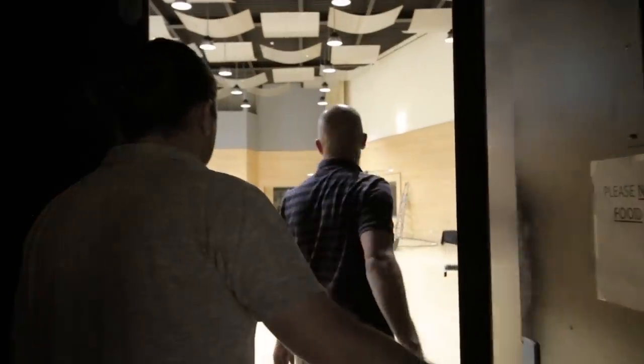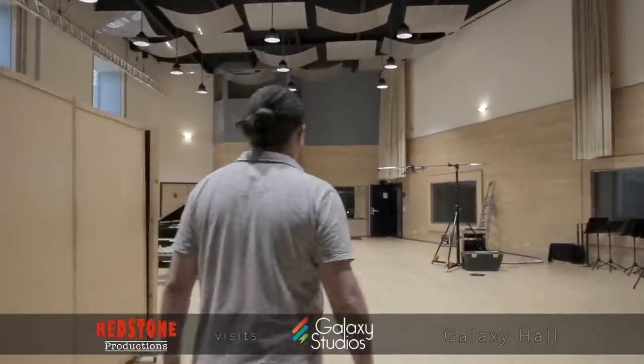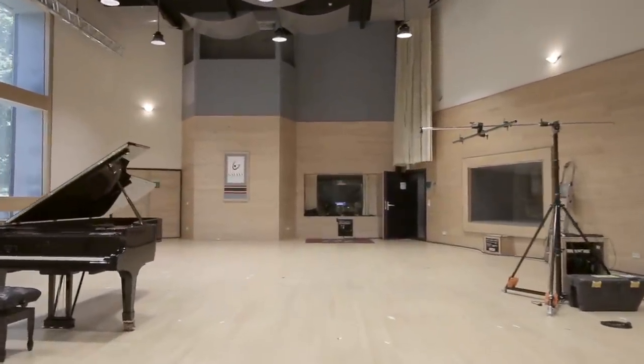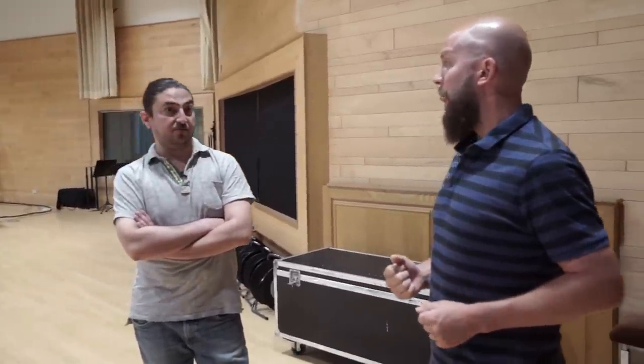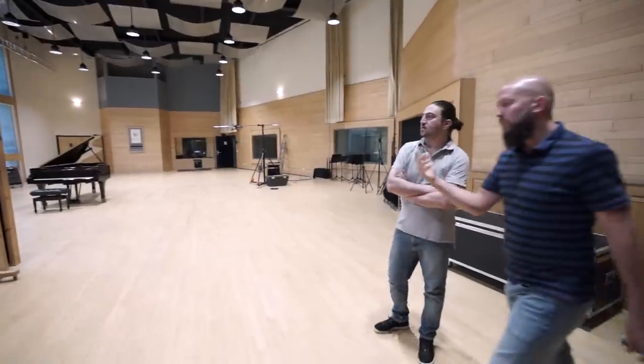This is where the magic happens — our Galaxy Hall. This is where it all started. 330 square meters, about 9 meters of height. The complete Galaxy Studios were built according to the box-in-a-box principle, where every single room related to sound is completely physically isolated from all adjacent rooms and even the outside wall. Very uniquely, all the rooms are built on springs, with isolation of over 101 dB down to below 3 Hz.